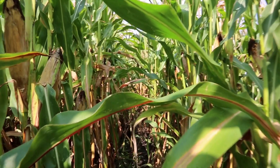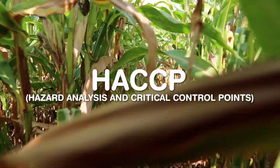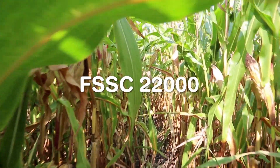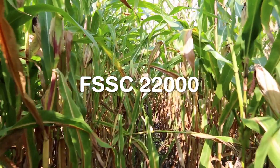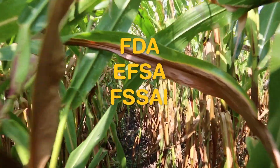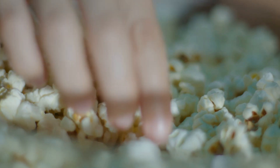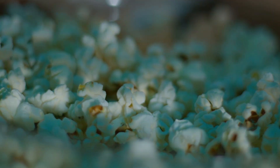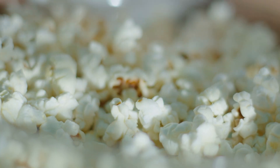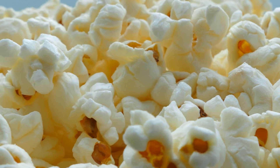Every popcorn plant is governed by food safety standards like HACCP — Hazard Analysis and Critical Control Points — FSSC 22000, and regional agencies like the FDA, FSA, or FSSAI. Compliance ensures that each batch is not only delicious but also safe. Every step from raw material intake to final distribution is traceable and documented. If a single batch is compromised, it can be tracked and recalled immediately.